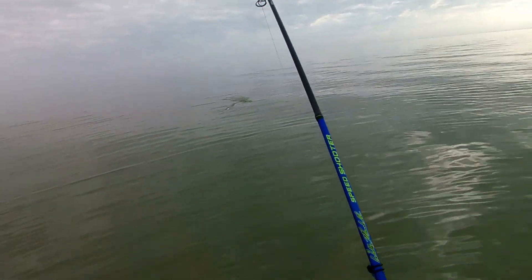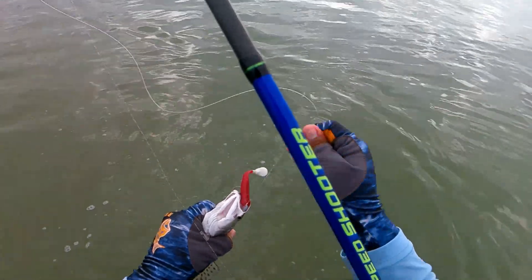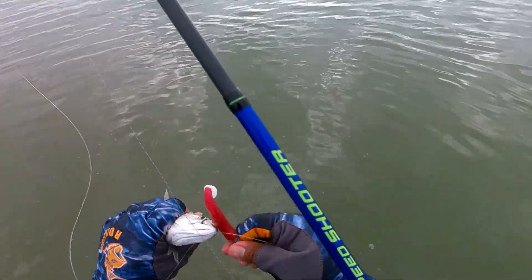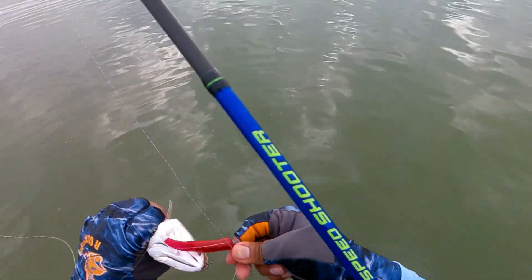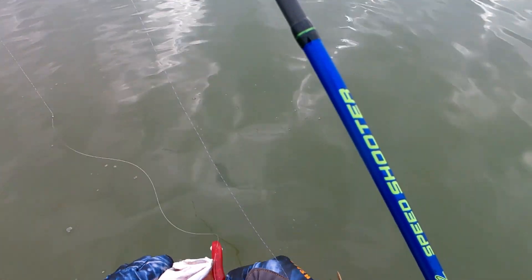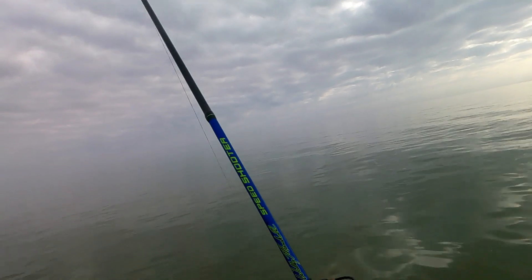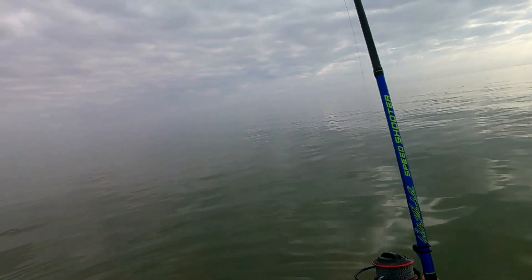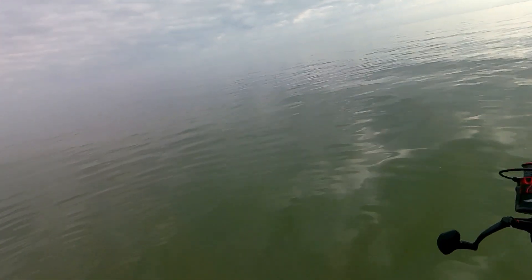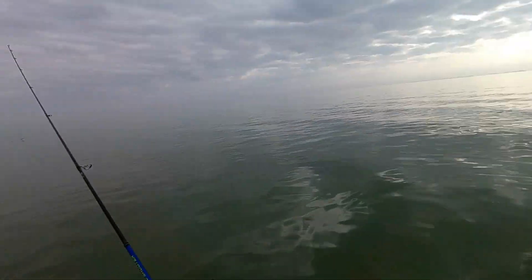They're feeding — you can see the shrimp jumping. Little guy, come down man! Got him, I was about to reel it in. The trout! Come on — let go right there, geez. Felt like a nice one.